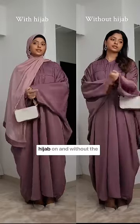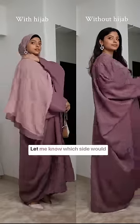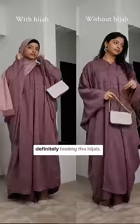This is how it looks with the hijab on and without the hijab — let me know which you would pick. I think for today I'm definitely feeling the hijab, so let's go.